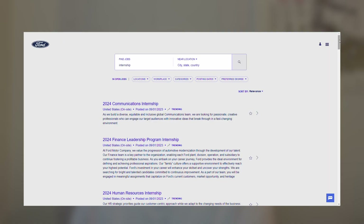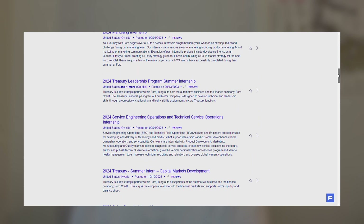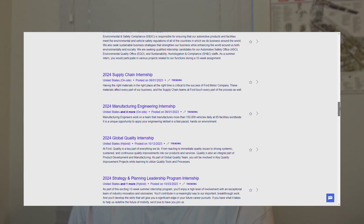What types of internships does Ford offer? Jumping over to the website, there are openings within communications, human resources, finance, land operations, sales, safety, marketing, treasury, engineering operations, capital markets, cybersecurity, enterprise technology, software engineering, creative design, global consumer insights, environmental, supply chain, manufacturing, engineering, quality, strategy, and a whole lot more in engineering. I just looked up the term intern and these are the jobs that popped up — there may be more beyond this.